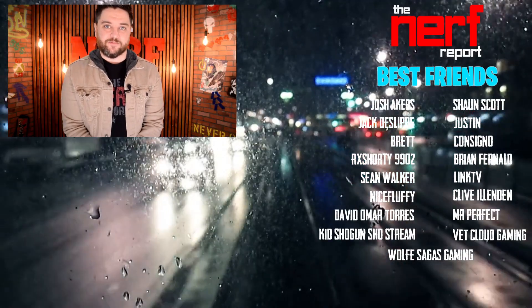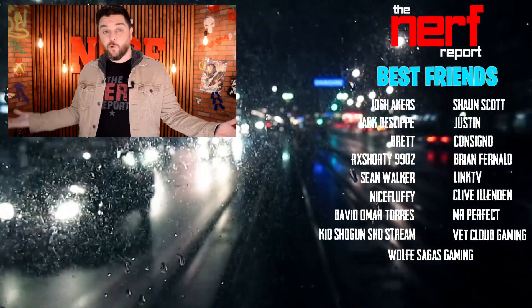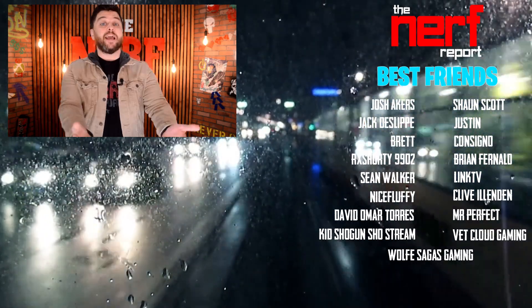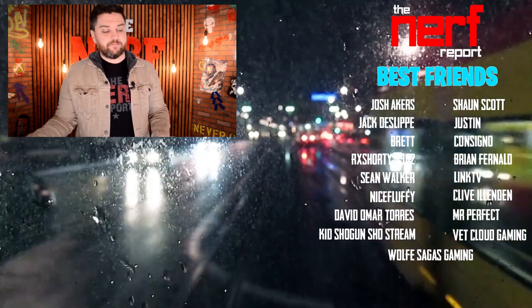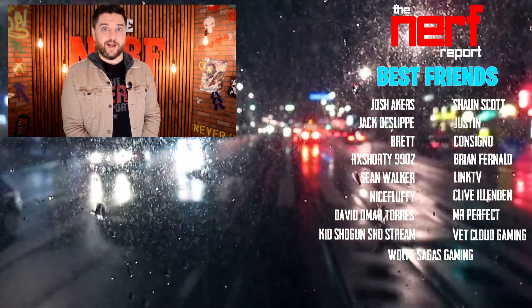Hey, thanks again for checking out our channel. If you like what you saw and you want to see more content just like it — which, who wouldn't? — hit the subscribe button right there. And while you're down there, hit the like button. Maybe even consider becoming a Nerf Report best friend, just like the people listed down below did. Don't you want to see your name there? I know I do.